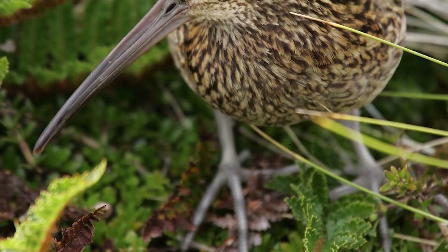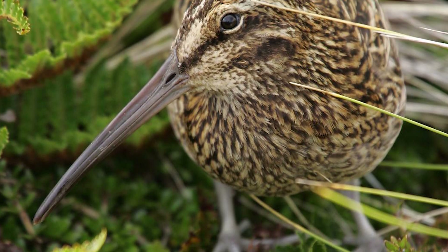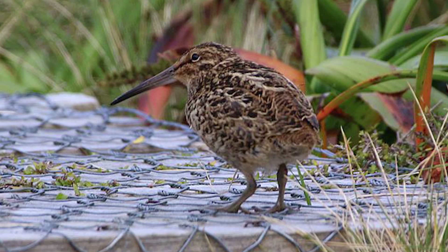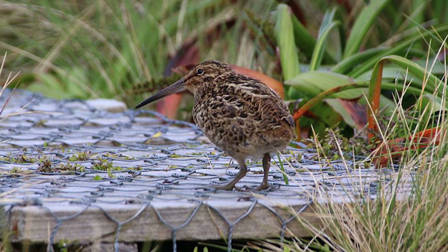They are largely quiet during the day, being most vocal at night, also performing the nocturnal courtship Hakawai display, as has been heard on the channel before. The sound is made by vibrating their tail feathers as they dive at high speeds, with the damage on their tail feathers being readily seen on birds in the hand.